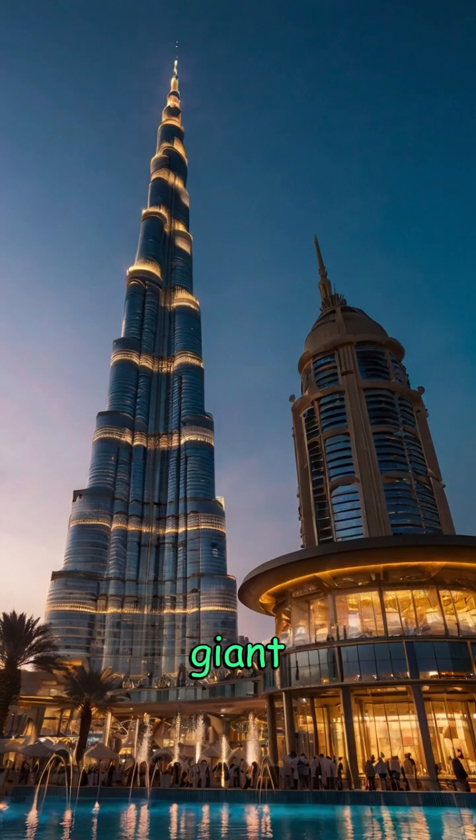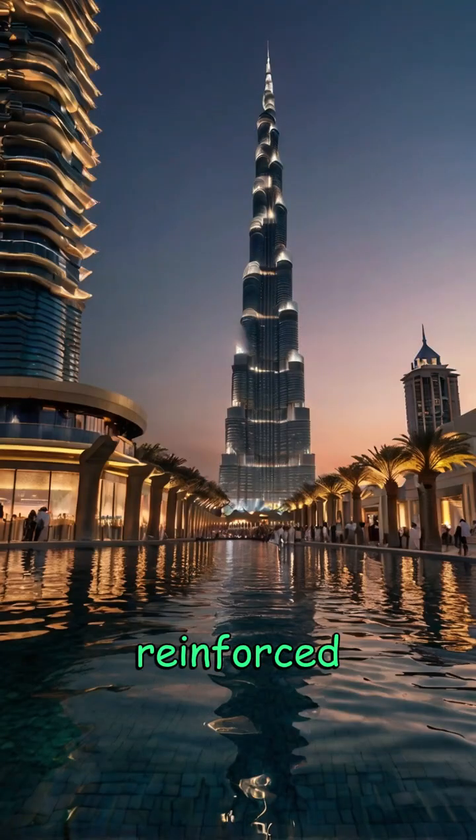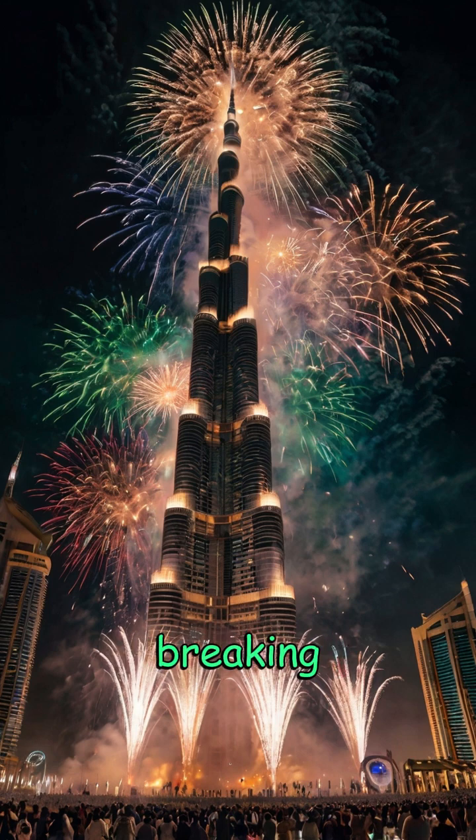Engineering this giant required groundbreaking solutions. Its core is made from reinforced concrete, while the exterior features reflective glazing and aluminum to withstand Dubai's extreme temperatures. The tower's spire alone measures over 200 meters, contributing significantly to its record-breaking height.